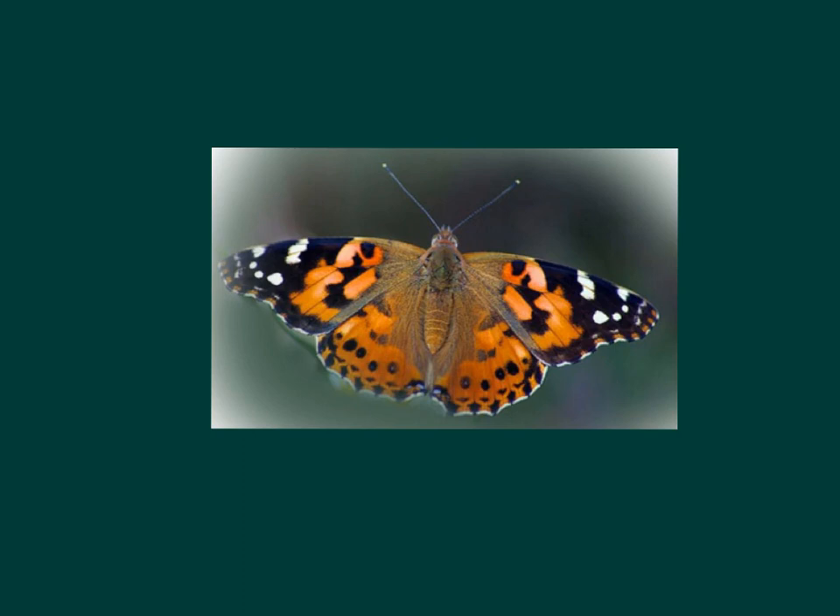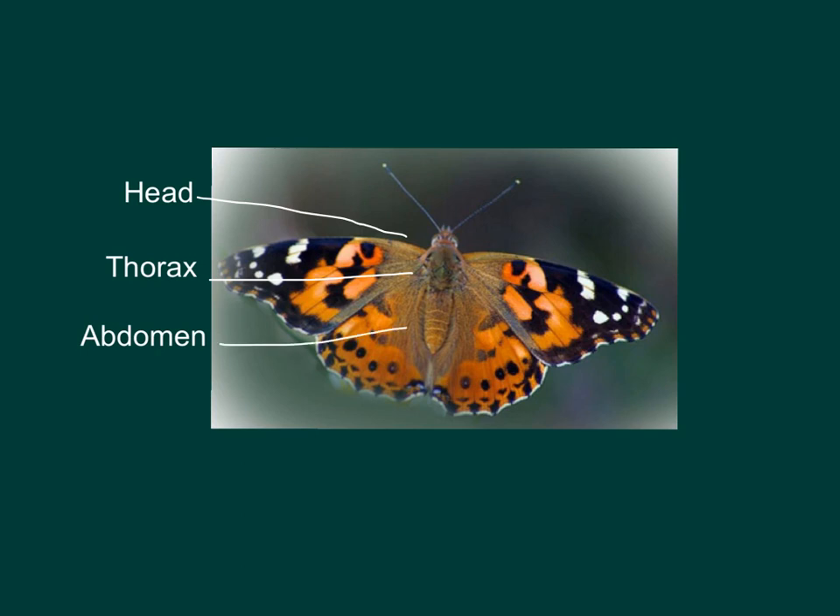A lot has changed now that our caterpillars have transformed into butterflies. Our butterflies now have three distinct sections: the head, the thorax, and the abdomen. Each of these sections has a special role in helping the butterfly live and survive.